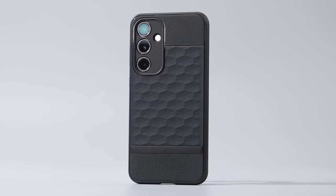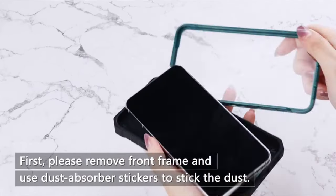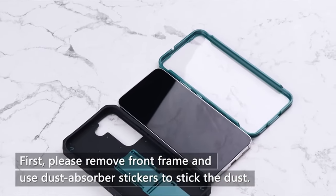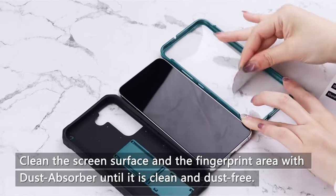A high-quality case can safeguard your phone from scratches, drops, and other daily wear and tear. This video guides you through some of the top-rated cases available for the Galaxy S24 FE, considering factors such as protection, style, and functionality. This list is based on my personal opinion and research and lists them based on quality, features, and pricing.